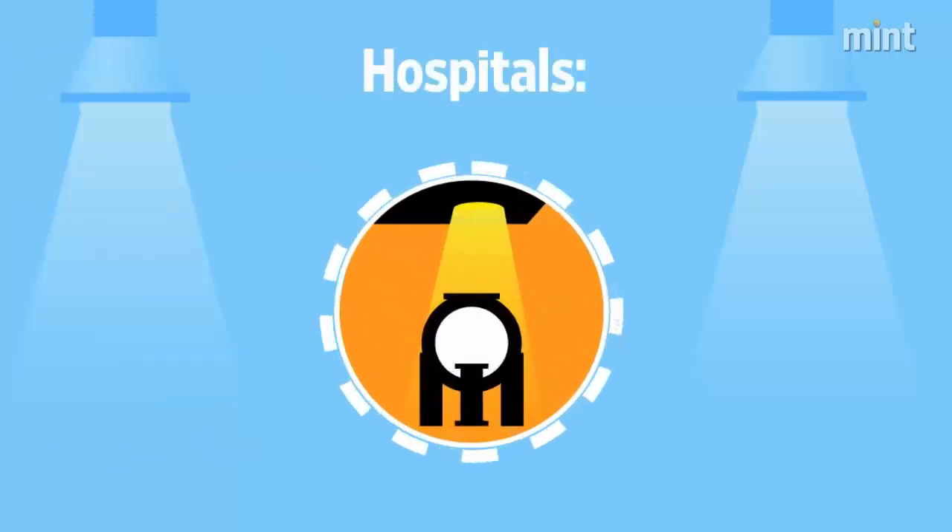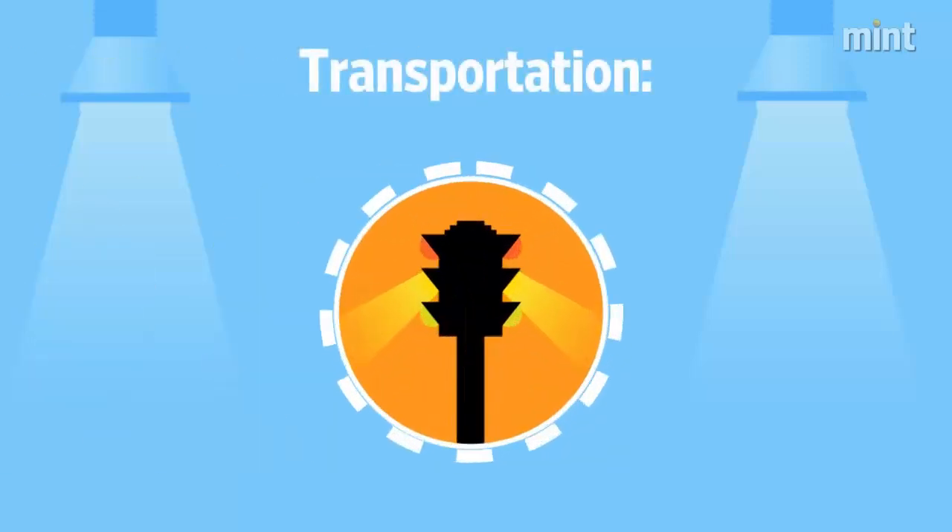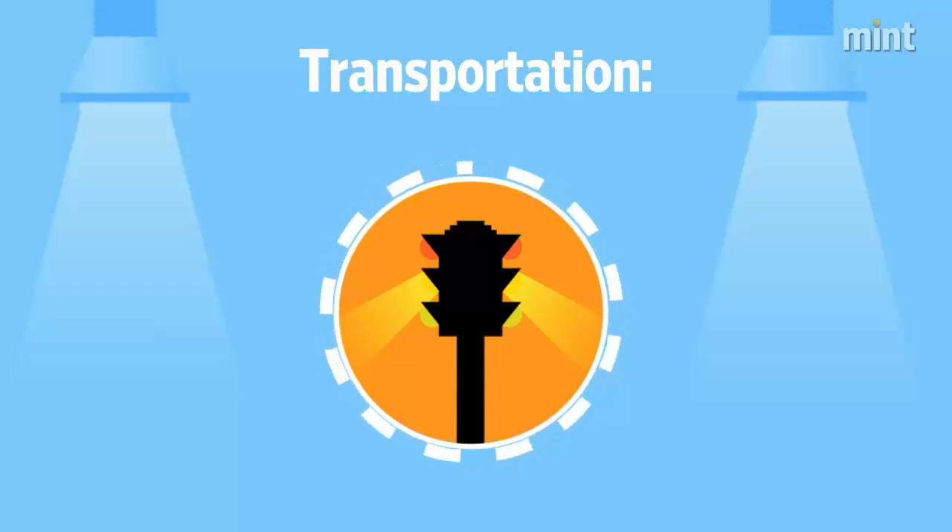Li-Fi does not result in any electromagnetic interference and will not interfere with medical equipment. Li-Fi can also be used for vehicle-to-vehicle and vehicle-to-roadside communication for road safety and traffic management.